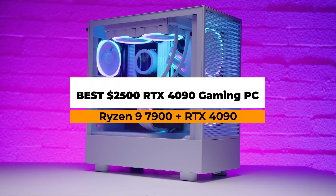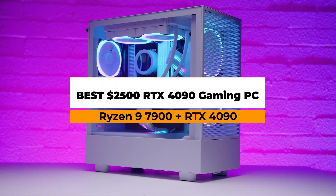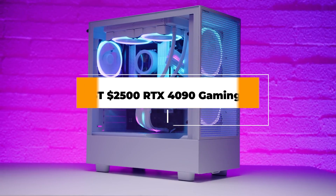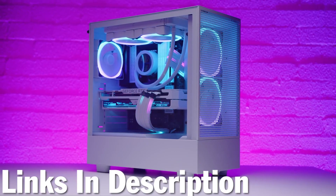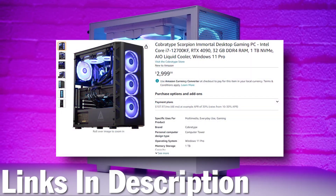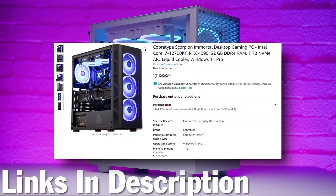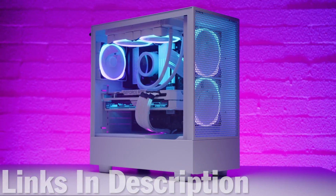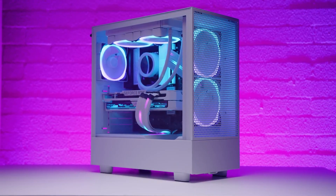This is the cheapest RTX 4090 gaming PC. If you want something that can run games at 4K with only a five percent difference between it and something like a 7950X 3D build — which goes for around $3,200 — this is the video for you. Links will be down in the description, and press the like button if you want to support the channel. Let's get to the parts.